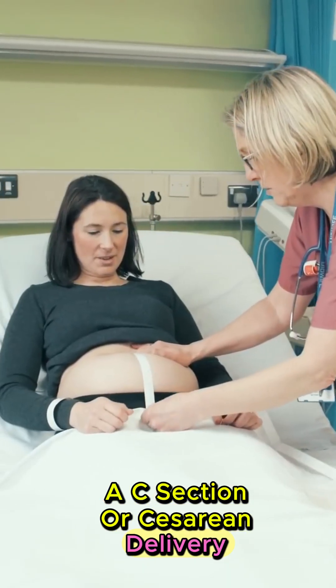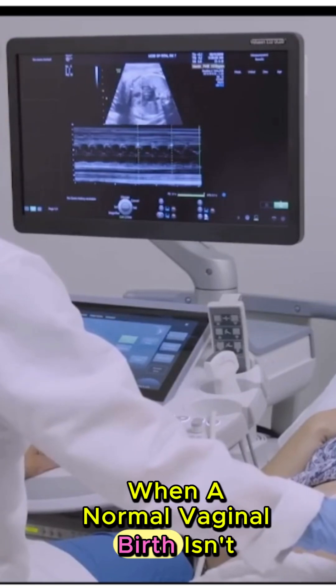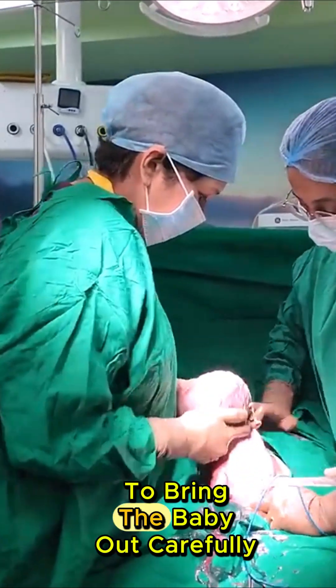Ever wondered what a C-section really is? A C-section, or cesarean delivery, is a surgical method doctors use to deliver a baby when a normal vaginal birth isn't safe or possible. In this procedure, doctors make a precise incision in the mother's abdomen and uterus to bring the baby out carefully.